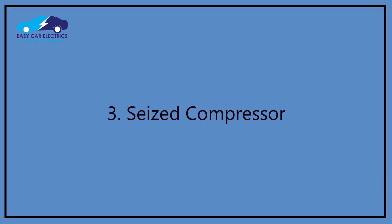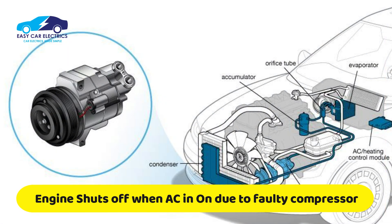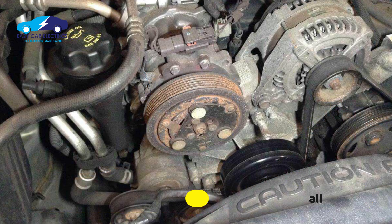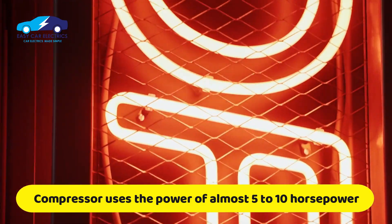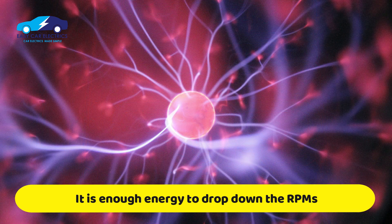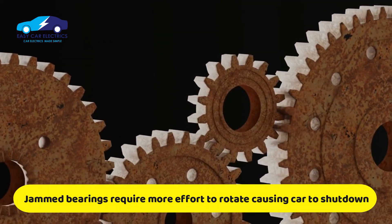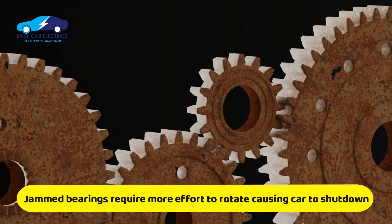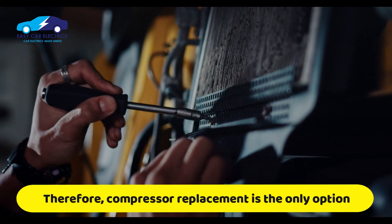Reason 3: Seized compressor. The compressor is an expensive reason for a car to shut off when AC is turned on. The seized AC compressor causes the car to stall. The compressor squeezes the refrigerant under high pressure and uses almost 5 to 10 horsepower — enough energy to drop the RPM. Sometimes your compressor may be seized due to a jammed bearing, which takes too much effort to rotate against the belt, causing surges and finally shutting the car off. In this case, you have no option other than to replace the compressor.